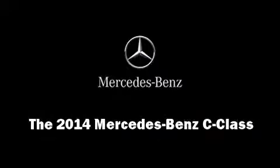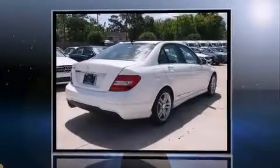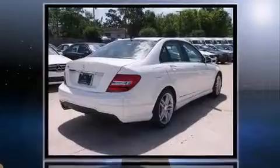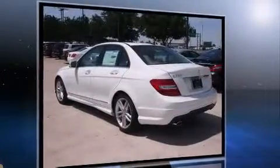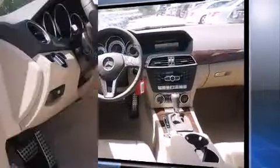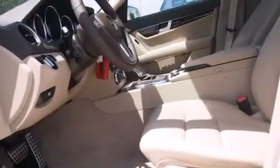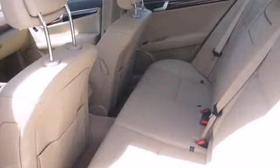Discerning drivers will appreciate the 2014 Mercedes-Benz C-Class. This four-door, five-passenger sedan offers the latest in technological innovation and style. Smooth gear shifts are achieved thanks to the 1.8-liter four-cylinder engine, and for added security, Dynamic Stability Control supplements the drivetrain. The engine breathes better thanks to a turbocharger, improving both performance and economy.